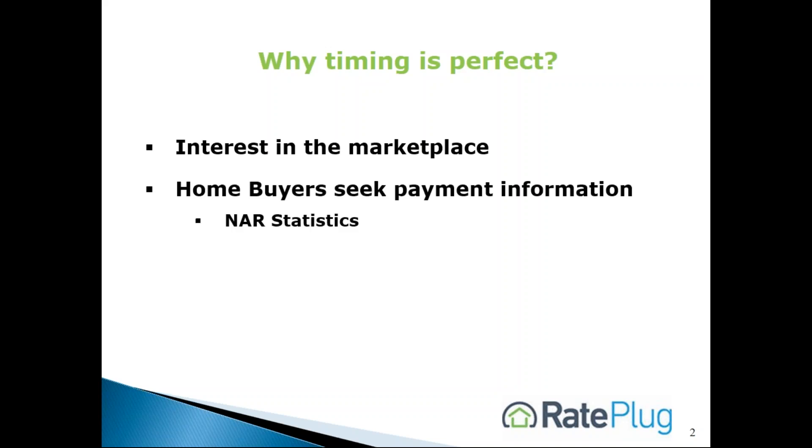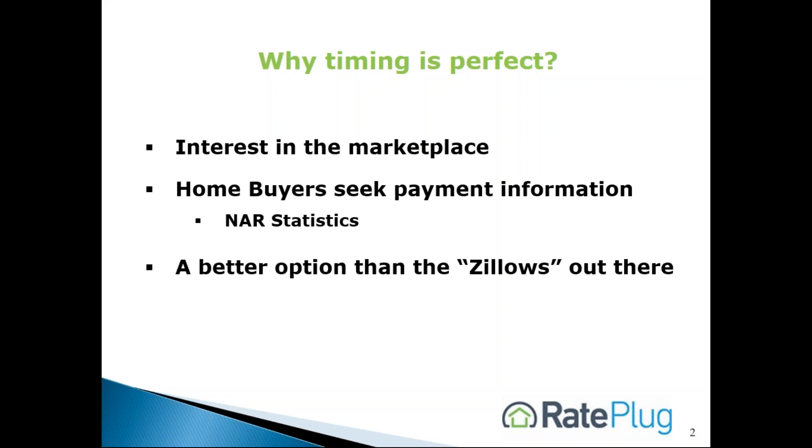The NAR 2016 study shows that 9 out of 10 homebuyers need to finance their home, and surveys show that agents are the best source to introduce friendly lenders. MLSs can now help their member agents meet their homebuyers' needs and compete with Zillow at the same time.